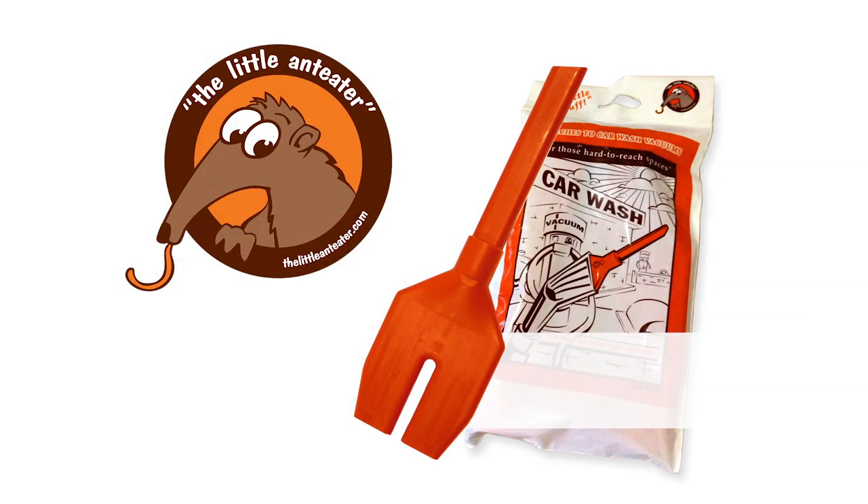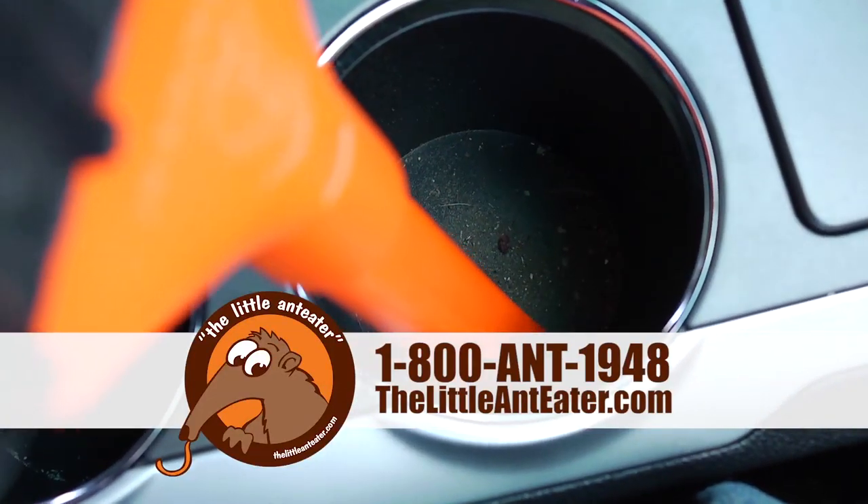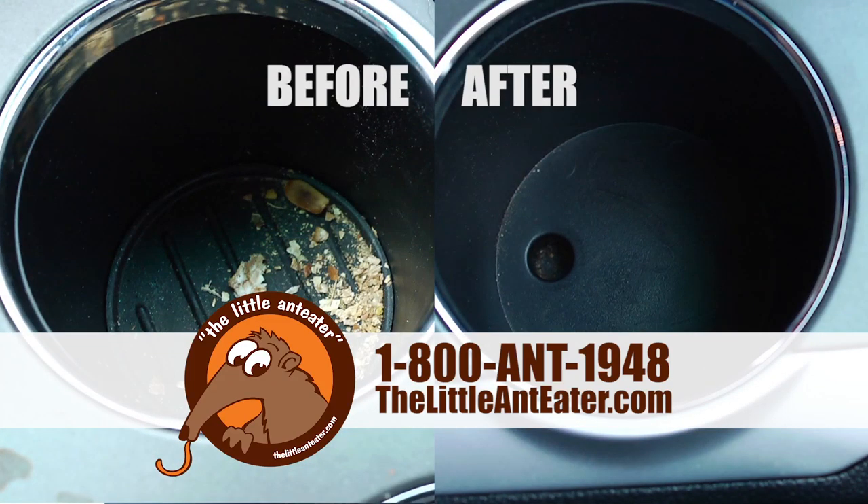Introducing the Little Anteater. Watch as the Little Anteater sucks up the dirt from below your seats, cleans out those cup holders, and easily fits into the door pocket. Wow, look at the difference the Little Anteater made!